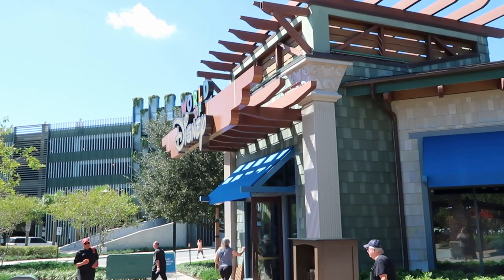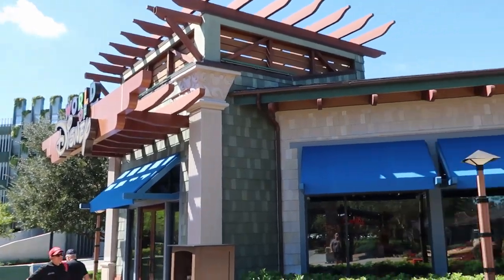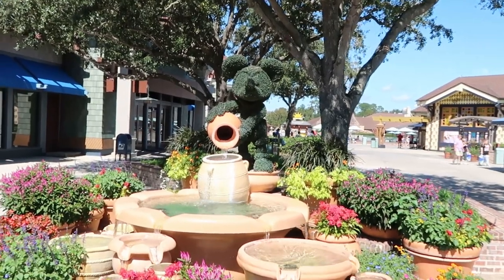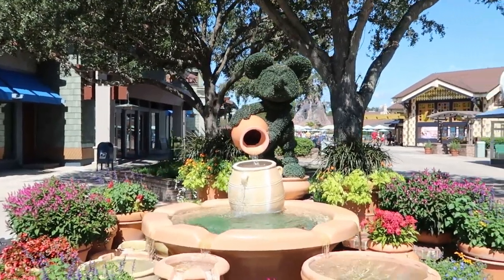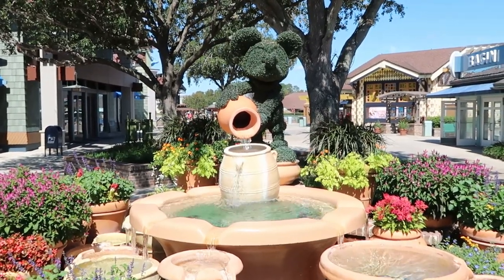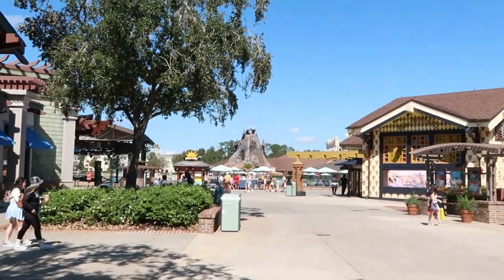Right now I'm actually out in front of the World of Disney Store, definitely one of my favorite stores here at Disney Springs. I just wanted to take a moment to appreciate the Mickey Topiary right here and all of the beautiful flowers lining this entire area. This fountain is so tranquil — just awesome to have a little reset here and enjoy the sounds. I don't have any specific plans on stores; I'm just gonna pop in as I go.